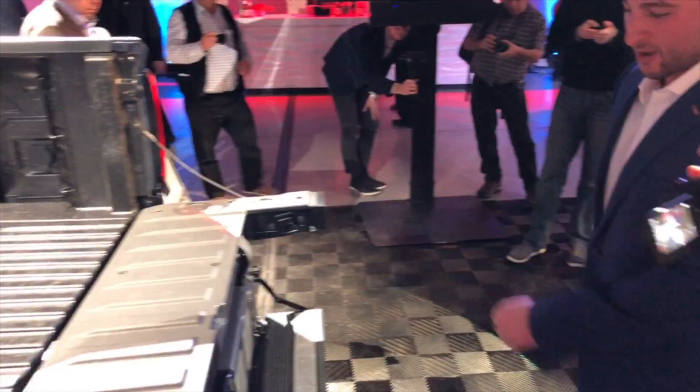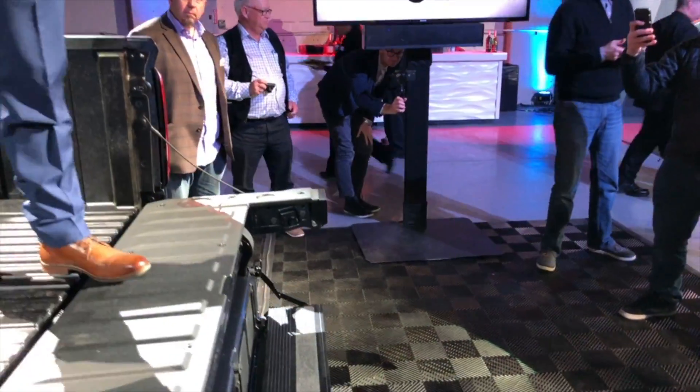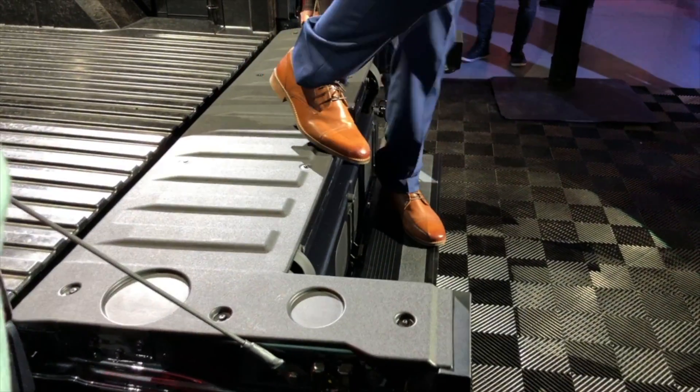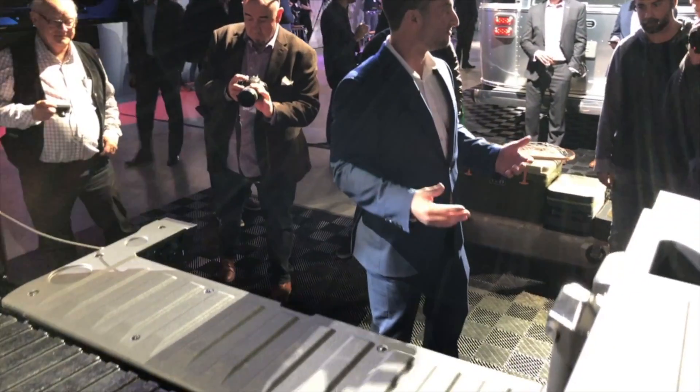There's a tailgate demonstration going on here. With this step you can actually walk up with your bike on the side of you and step right up into the back. It doesn't become a ramp, but it helps you use the ramps that you already use. And because this is a demo, it's a little bit hotter than production, so it is even easier.